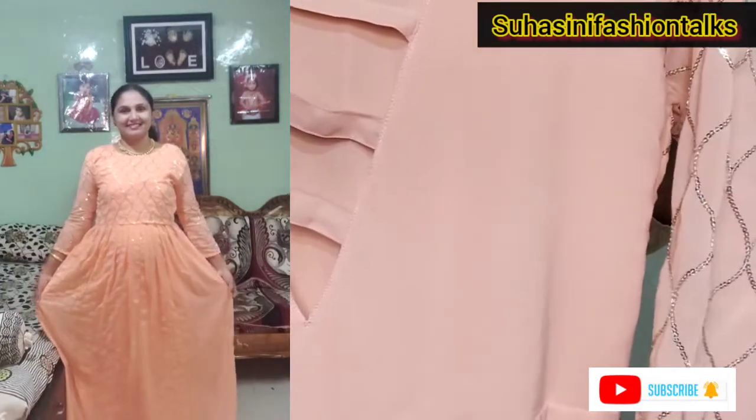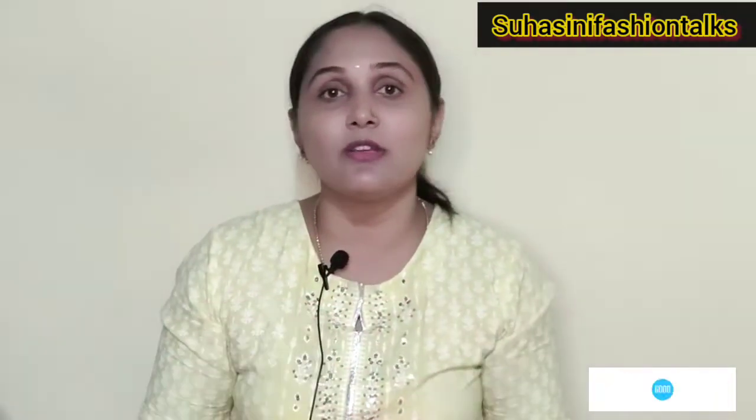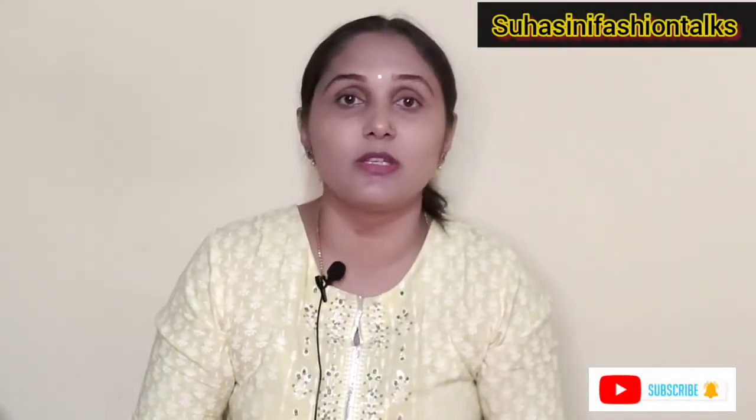This georgette material gown is suitable for parties, receptions, and casual occasions. The price is 690 rupees.